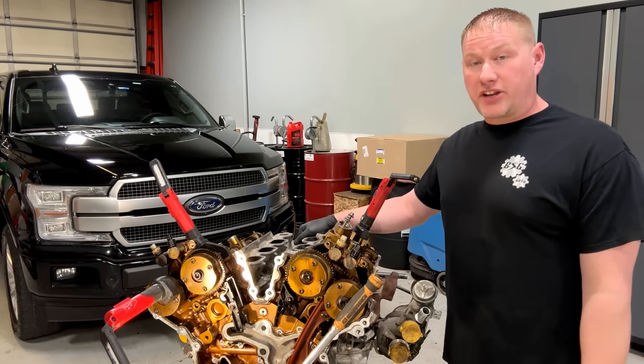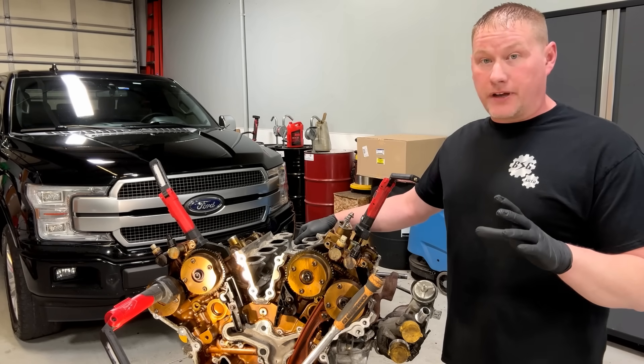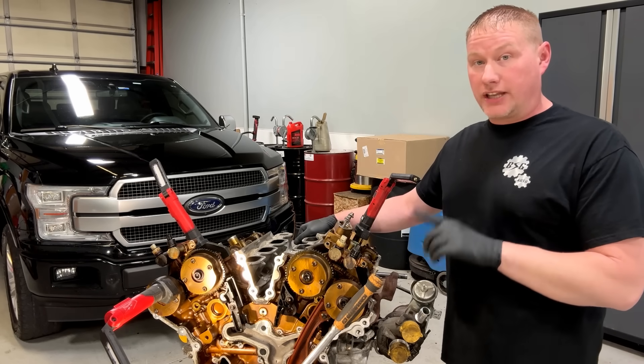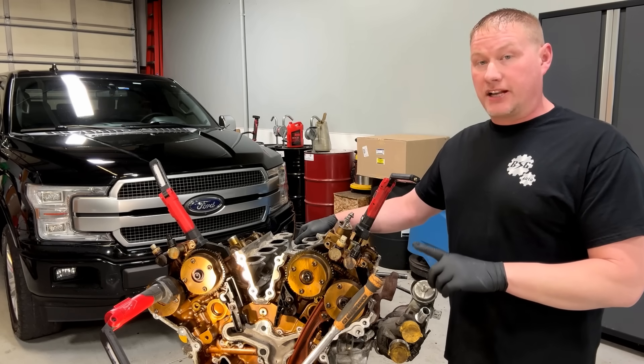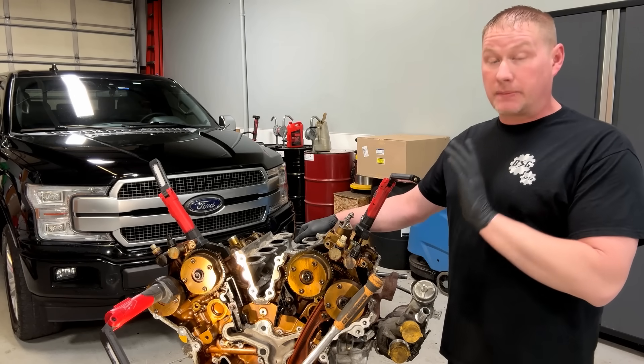Hey guys, what's up? Welcome back to the 4th of Becky Loco channel. Today we're going to do a quick autopsy video on this first gen 3.5 liter EcoBoost engine. This engine came out of the first in a series of three engines that had failed — 3.5 liter EcoBoost engines that had failed all in one week, came in on the hook to my shop.